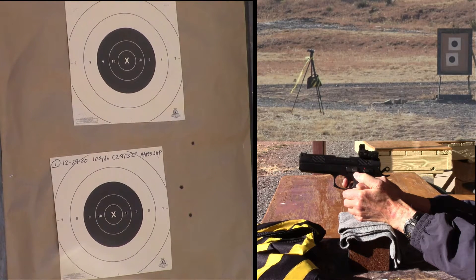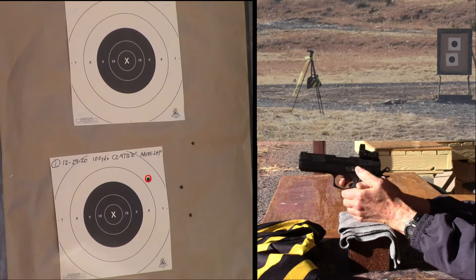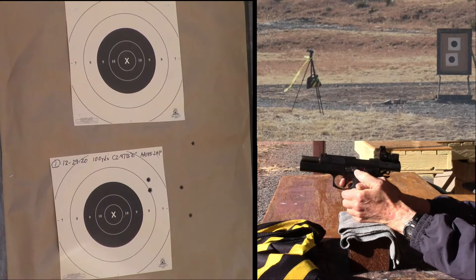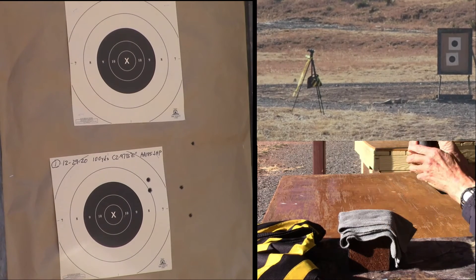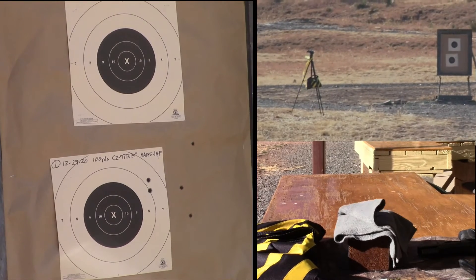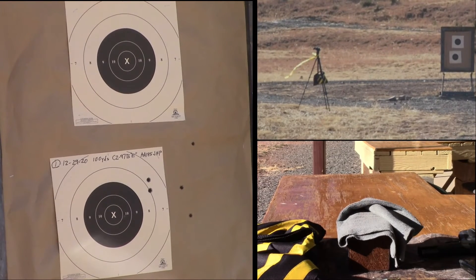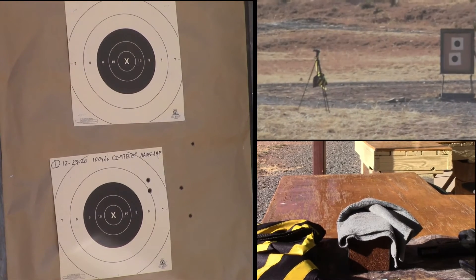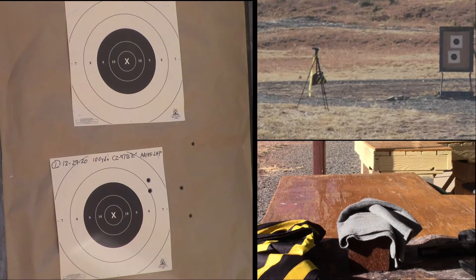Half right, zero. Wind picked up right as I shot. So I'm going to look at those and see where I hit. It looks like I held a little too far right. The group's good, but I held too far right.